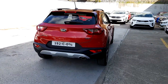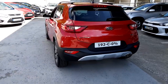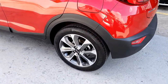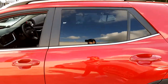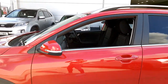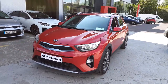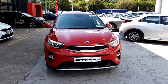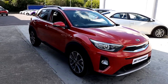This is a Kia Stonic K2 1.6 diesel. It has alloy wheels and it comes with privacy glass. It also comes with LED daytime running lamps and it has a Kia 7-year warranty until 2026.